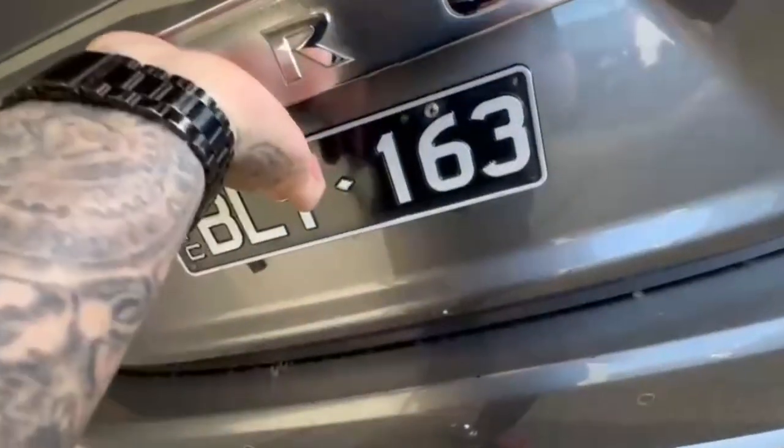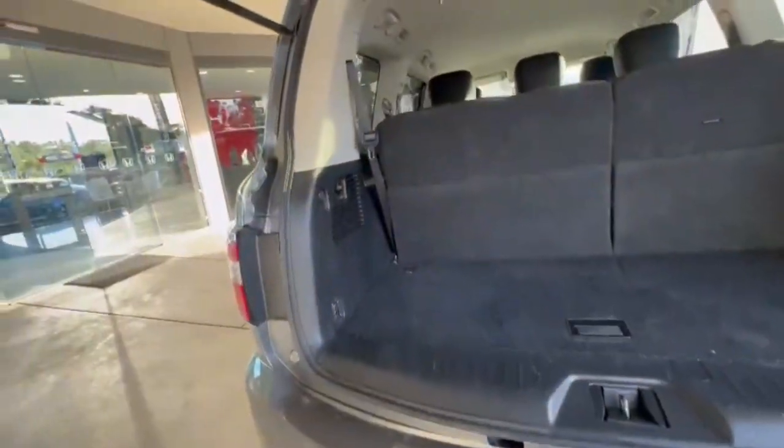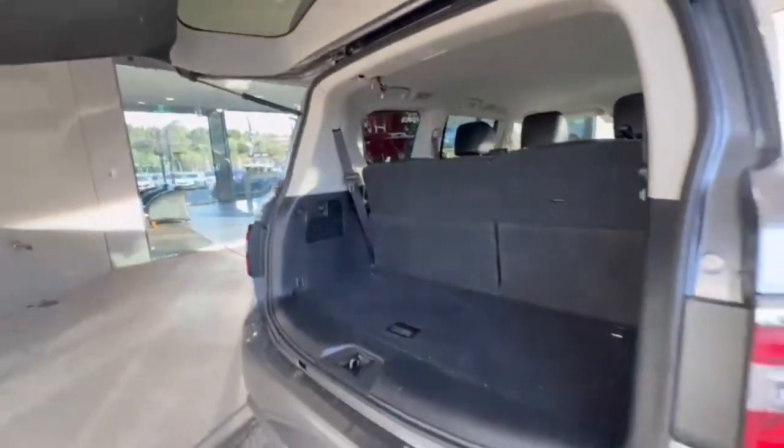Coming around to the rear, you have a full 360 degree camera, rear sensors and tow bar. Opening up the boot, it's really nice and spacious back here with a 12 volt socket in the rear.